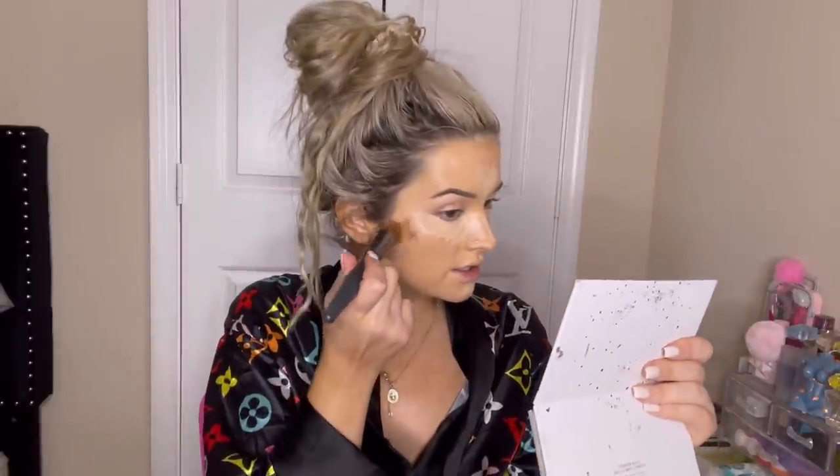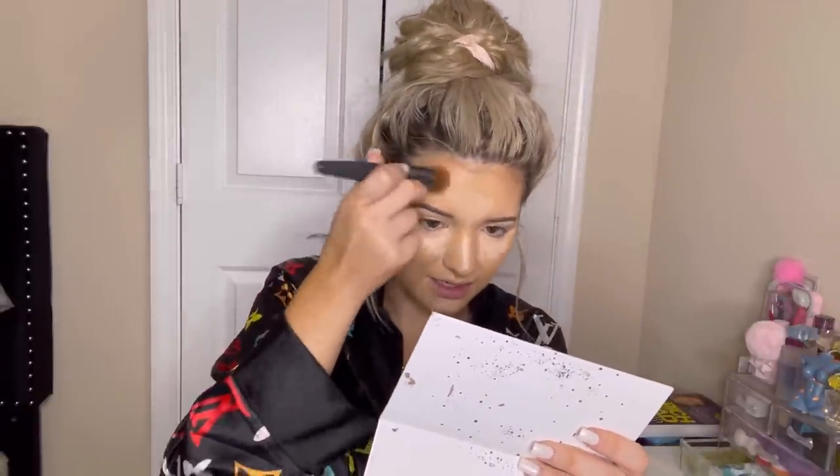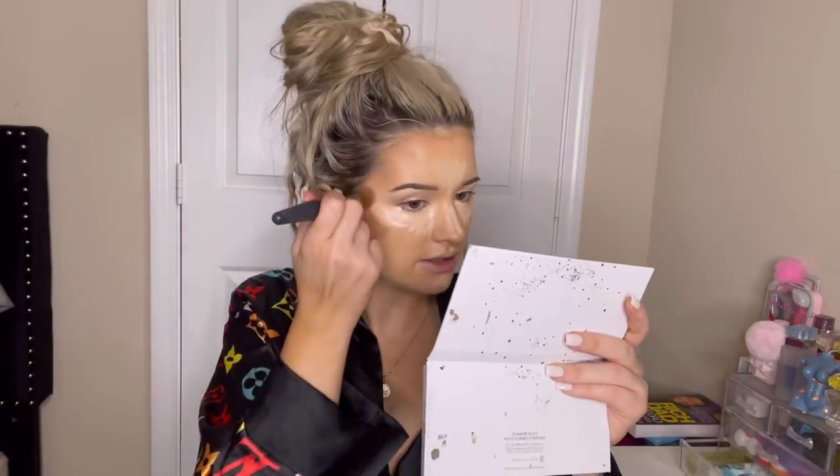This brush I got from Ulta Beauty - it's the angled foundation brush and I'm going to use it to contour. I'm going to squeeze some of this LA Girl pro conceal in the shade toffee and I literally just tap my brush in it and tap it on my face, put it on my forehead, and I make sure to get it into my hairline because my scalp is super white from my hair. I literally just blend it with this brush - such an easy way to cream contour.